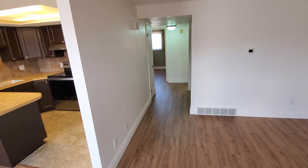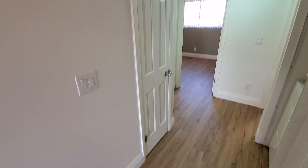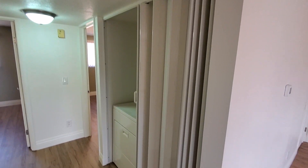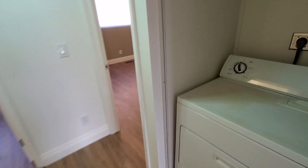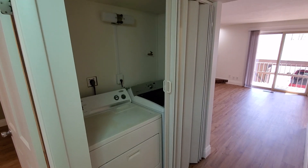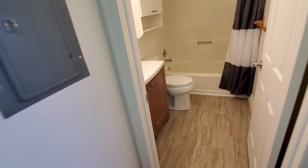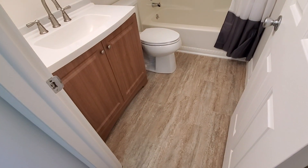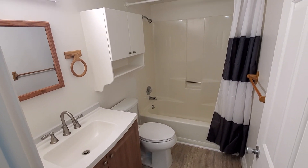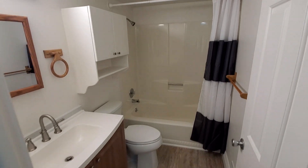As we go down the hallway, you can see there's a linen closet. The washer and dryer are located right here behind an accordion-style door that looks nice and modern — your laundry closet right there. And then the shared hallway bathroom with updated floors, vanity, and a tub and shower combo. Good-sized hallway bathroom.